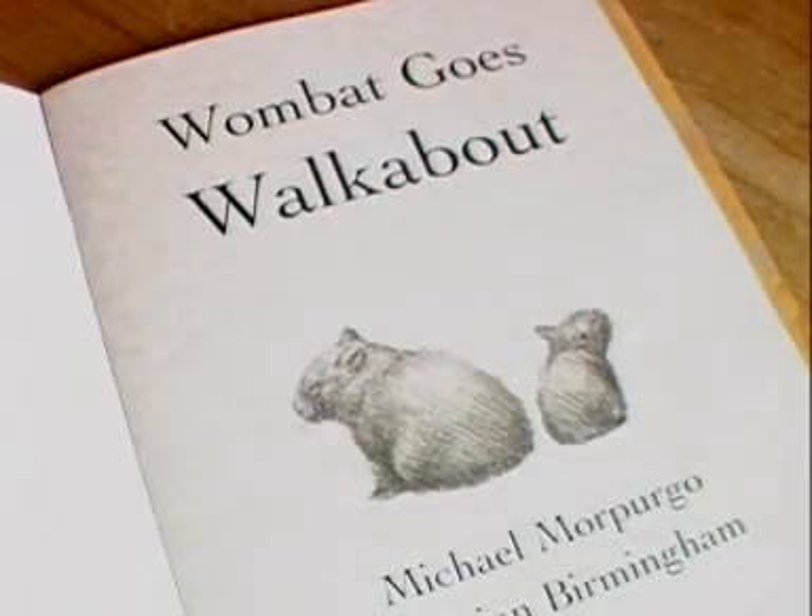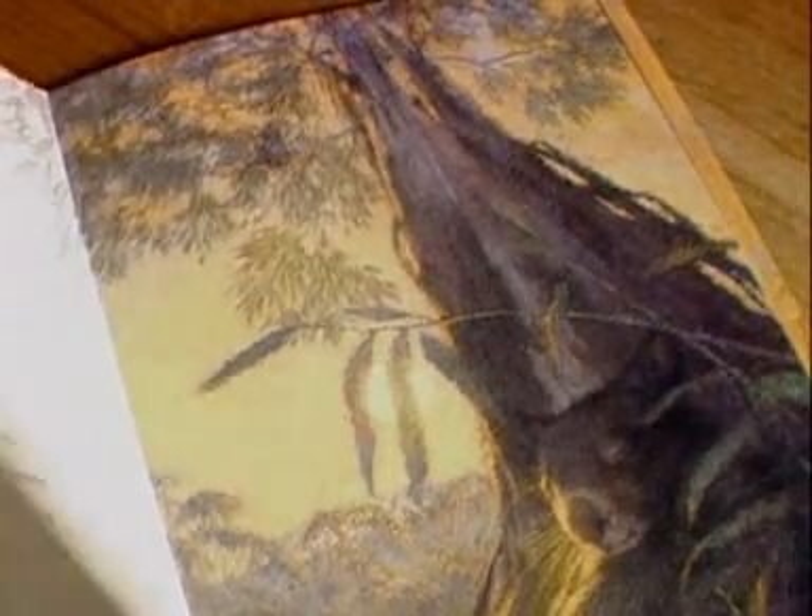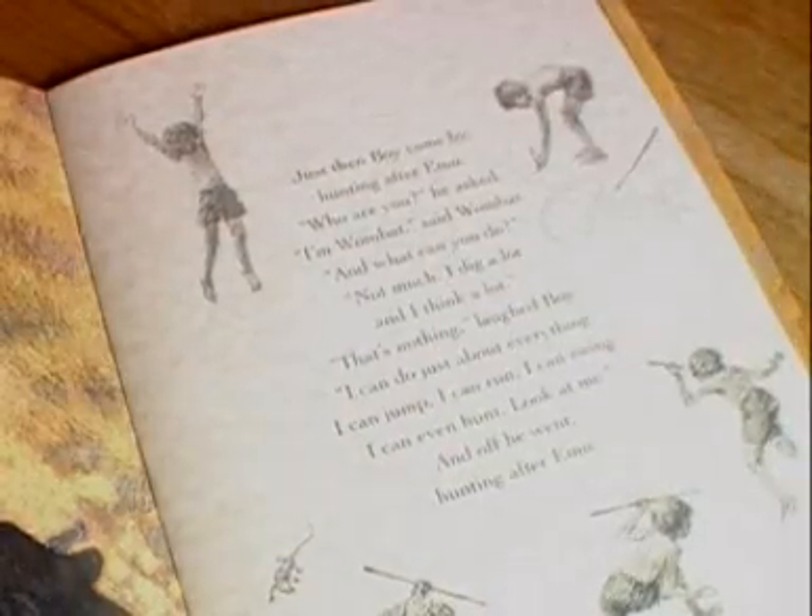Wombat was written by a very well-known children's author called Michael Morpurgo, and it was aimed at a target market of three- to six-year-olds. But actually the way it was written, it's such a classic that it will certainly appeal to older children as well, so it had a very classic feel about it.